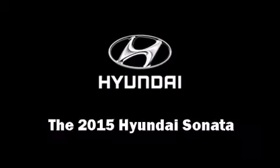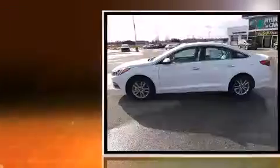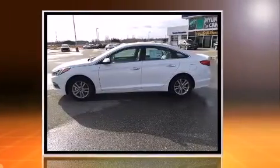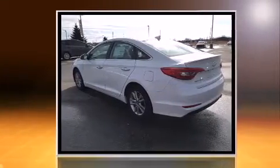The 2015 Hyundai Sonata. This four-door, five-passenger sedan leads among competitors in its segment. Smooth gear shifts are achieved thanks to the efficient four-cylinder engine, and for added security, dynamic stability control supplements the drivetrain.